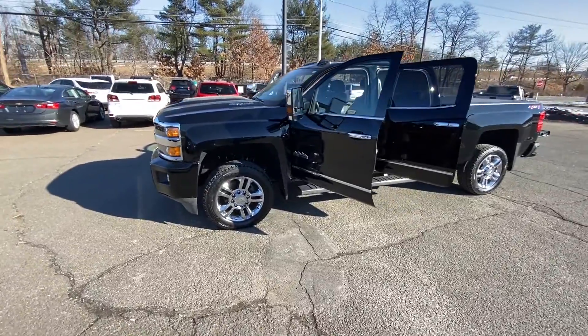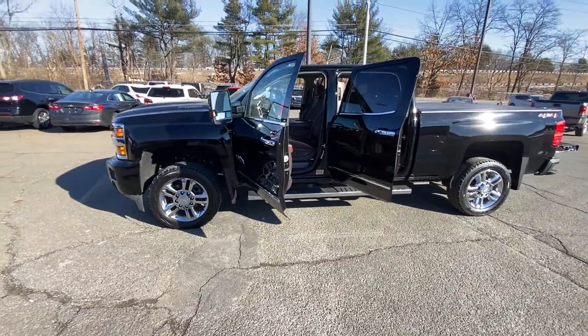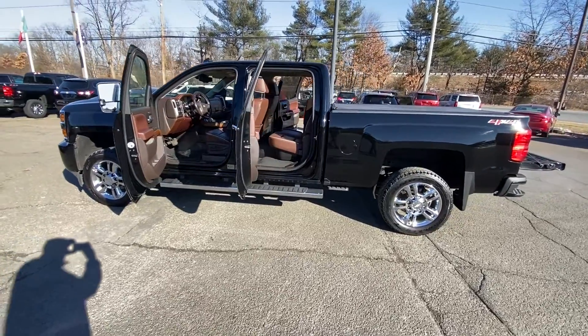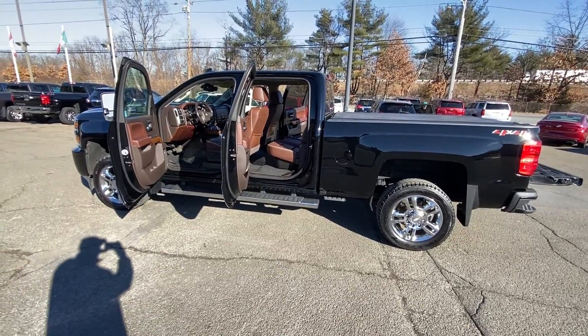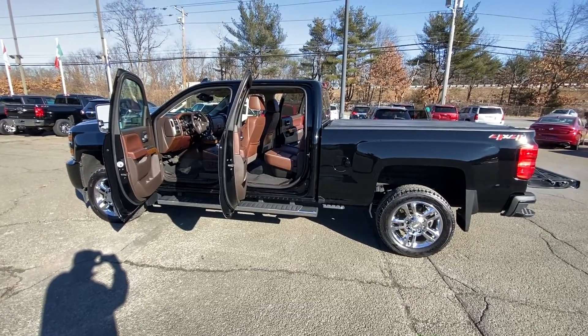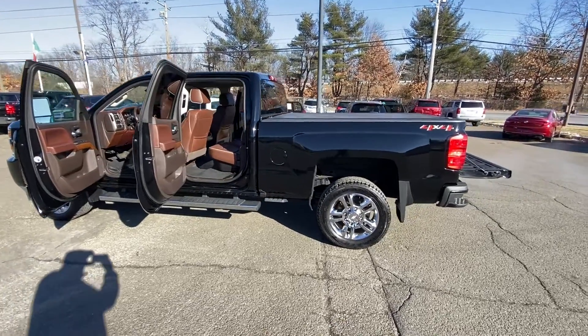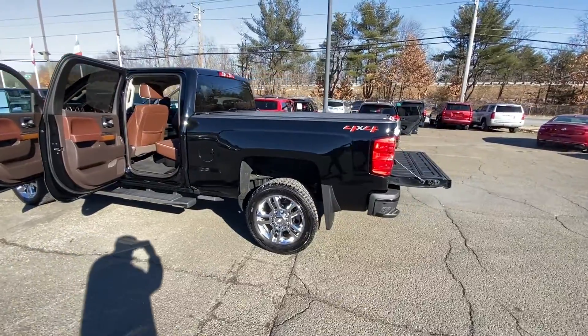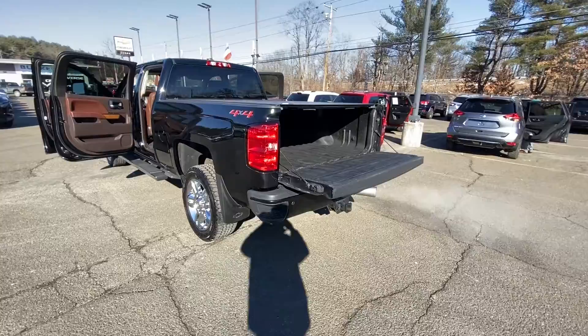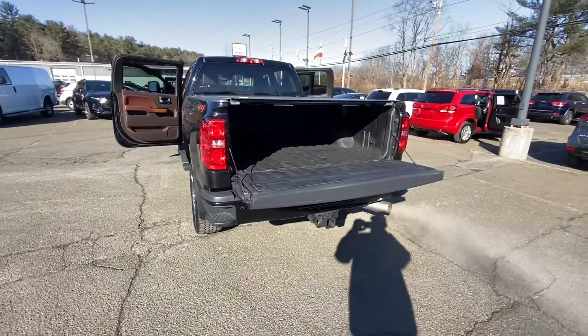This one here is black with the brown leather interior. It does have seating for five, or you can fold the rear seats up so that you can put some cargo in there. It also has the flat lay tonneau cover as well as a sprayed-in bed liner.